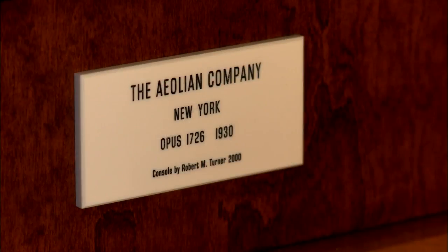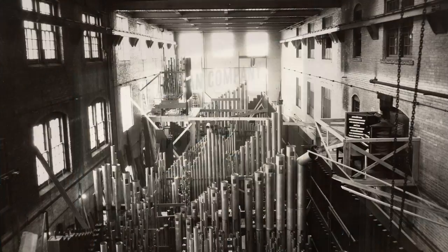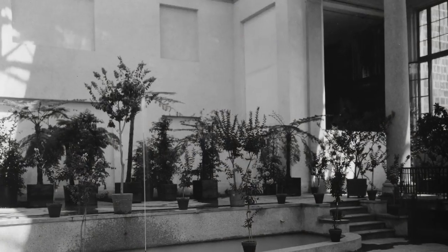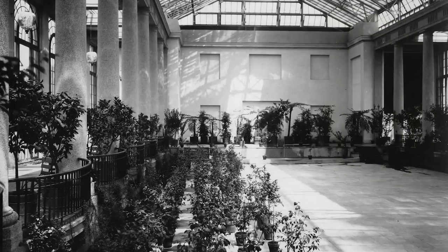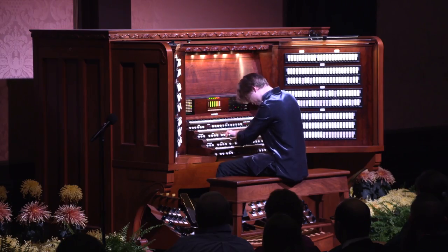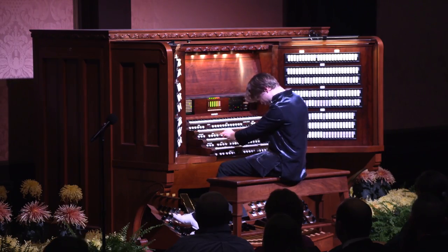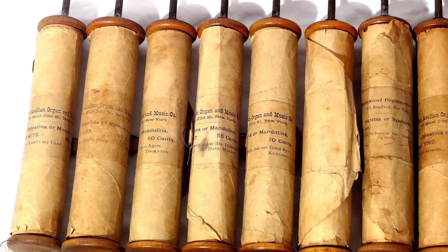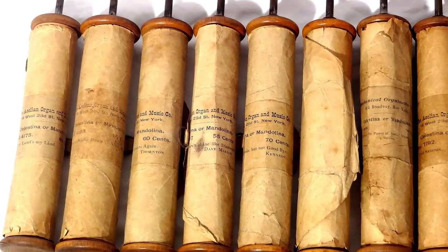Built by the Aeolian Company of New York, this organ was ready in 1921. The instrument was housed in the northeast corner of the exhibition hall, just outside the current ballroom. Like most Aeolian organs, the one for Longwood could be played in the normal manner from the keyboards by an organist, or automatically from paper rolls like those in a player piano.